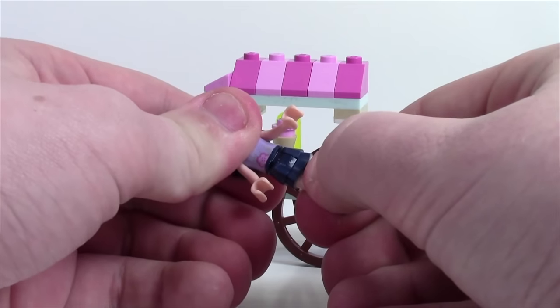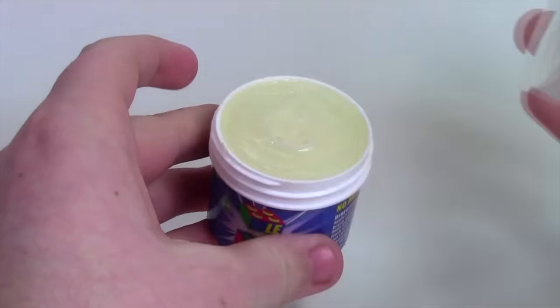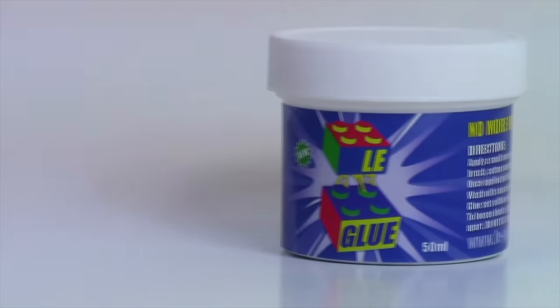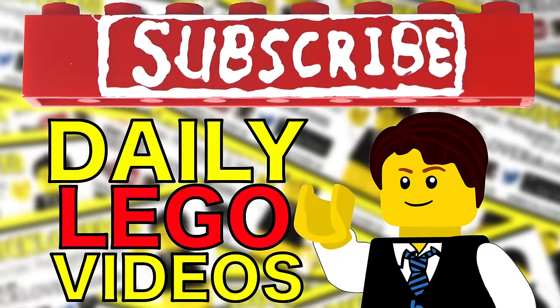Gluing your LEGO sets and MOCs protects them from breaking, but it stops you from ever using those parts again. Legglu allows you to glue and unglue your LEGO sets so you can keep them safe but use the parts again in the future. Visit the link in the description to learn more and check out Legglu in my Legglu video. Subscribe to BrickLover18 for more daily LEGO videos.